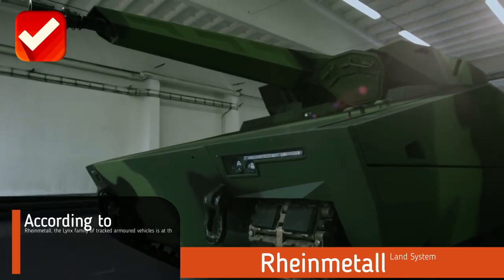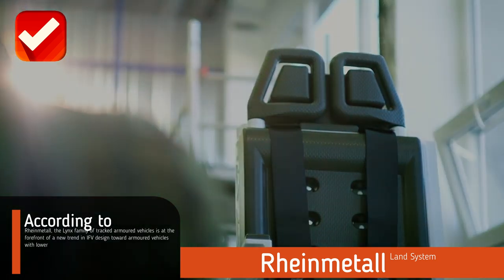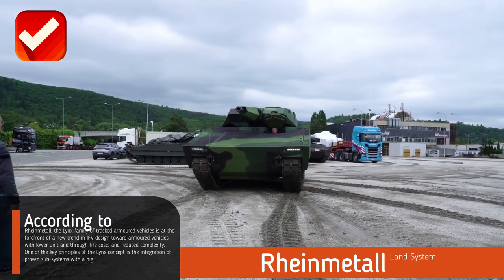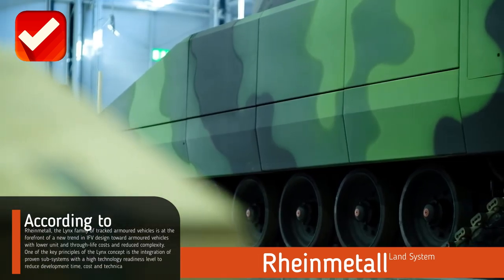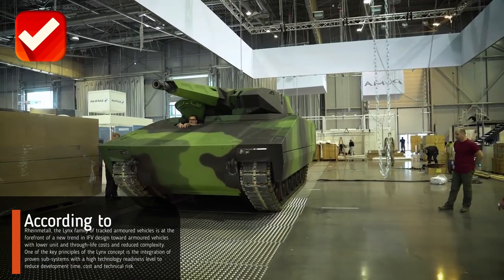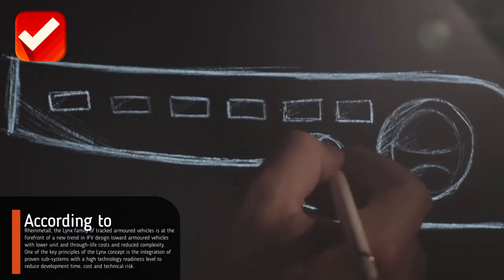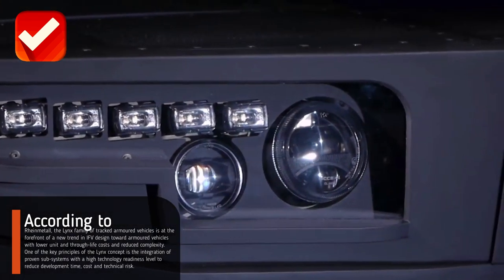According to Rheinmetall, the Lynx family of tracked armored vehicles is at the forefront of a new trend in IFV design toward armored vehicles with lower unit and through-life costs and reduced complexity. One of the key principles of the Lynx concept is the integration of proven subsystems with a high technology readiness level to reduce development time, cost, and technical risk.